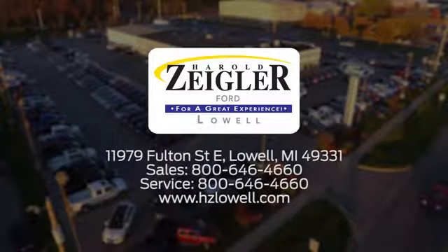Harold Ziegler for a great experience. We're conveniently located at 11979 Fulton Street East in Lowell, Michigan.